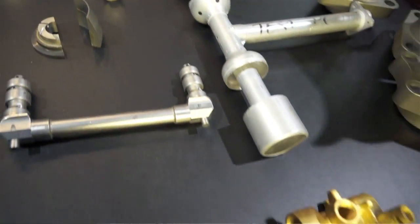We're a specialized brazing and heat treating facility. We also do thermal barrier coatings and nickel plating.